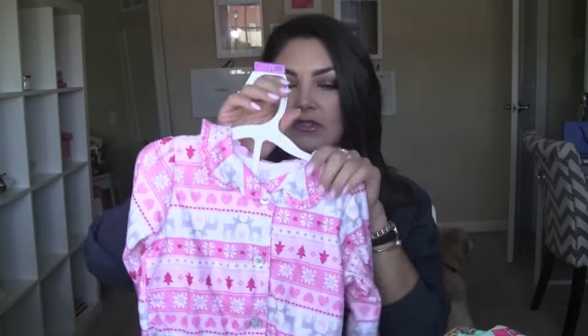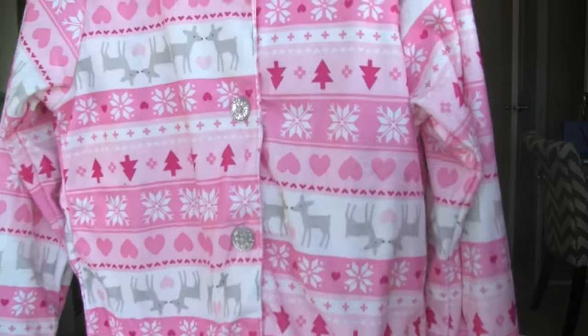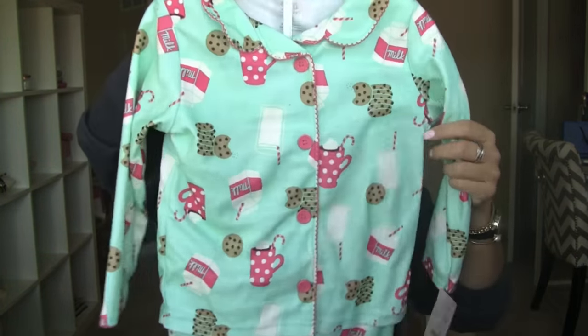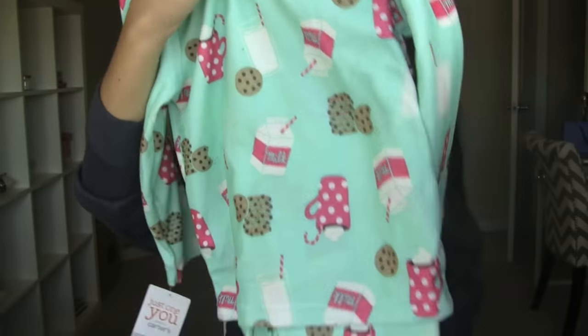I went into Target the other day for a bunch of stuff. But I always love their pajamas that they do this time of year — they always do these really cute flannel pajamas. So I got her two pairs: these pink Fair Isle ones which are super warm and cozy with silver glitter buttons, and then I also got her these mint green ones with milk and cookies. I did like the white ones but I have a onesie from Carter's that looks exactly like the white Santa ones in Target, so I did not get them.